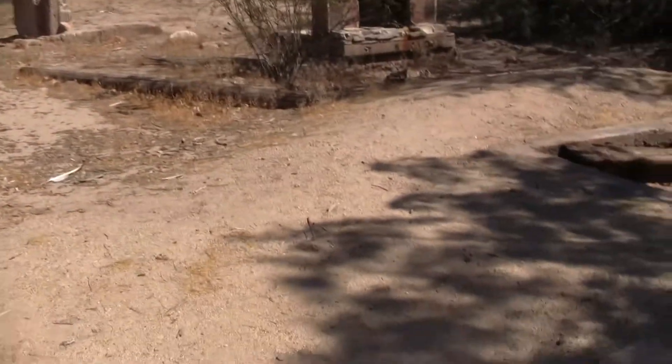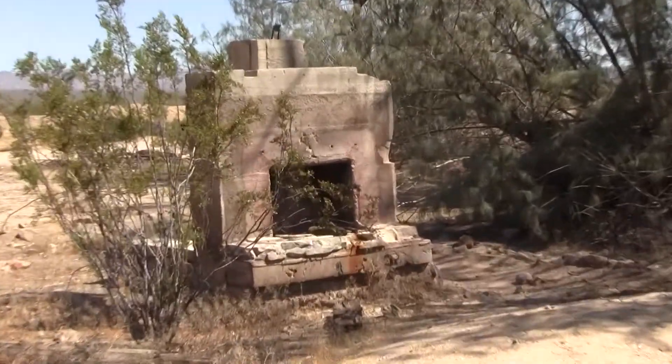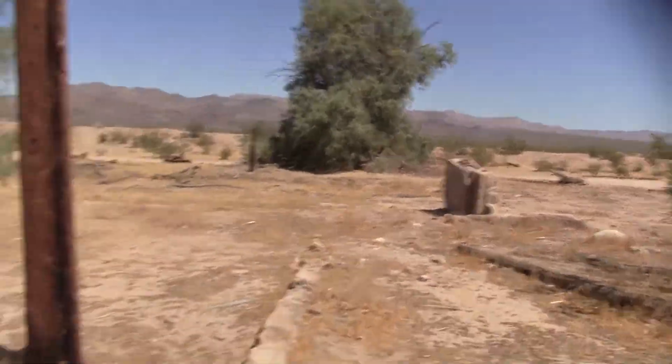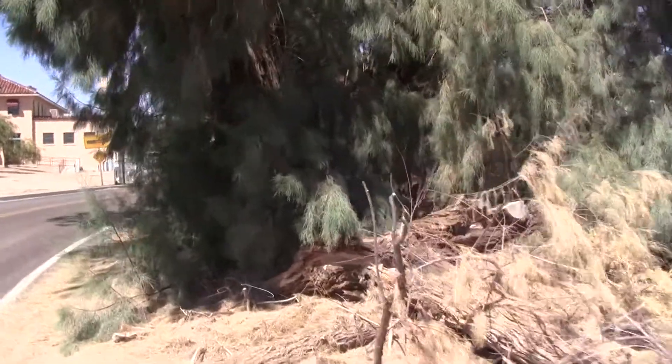Looks like somebody's home here. It's nothing more than a foundation now, but you can see the fireplace. Looks like there's another structure back here. What caught my attention was what looks like the original post office building, which is abandoned.